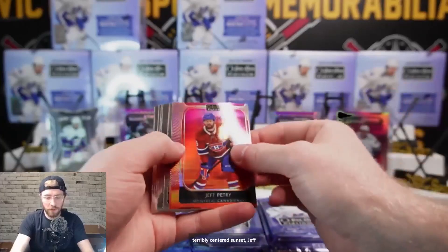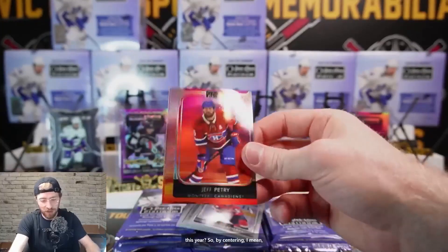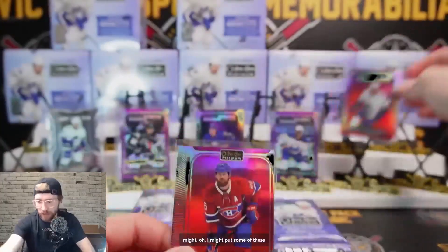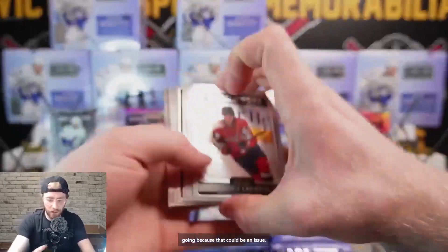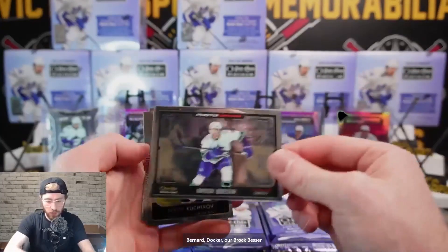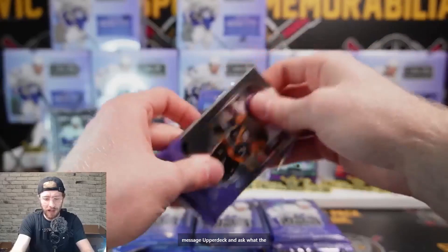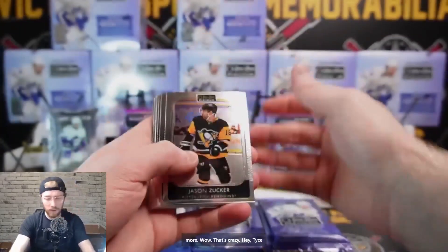We have a terribly centered sunset - Jeff Beatry - wow, why are these so off this year? Look at the difference on the centering - that is wild. I might put some of the bad ones aside just to see what we get going, because that could be an issue. Lapierre, Matt Phillips, Jacob Bernard Docker, Brock Besser Photo Driven, and base. I'll message Upper Deck and ask what's going on.